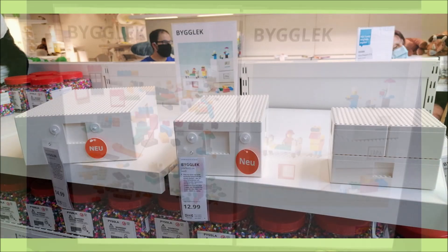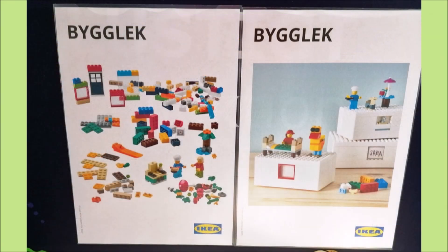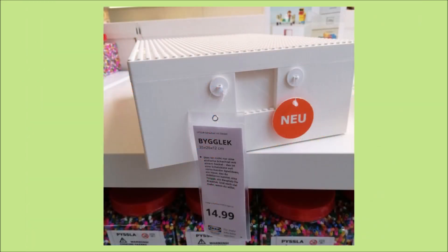Here are some promotional posters for the new product line. As you can see, these are really cool storage boxes where you can write on them and put stuff in the little gaps, and also build on top of and inside them. I think this is a really cool and inventive thing that Lego have done, and I think there will be more products to come.